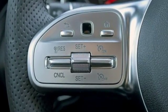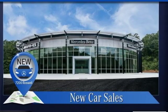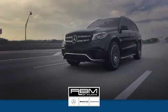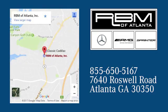Mercedes-Benz keeps setting the standard and driving forward. Stop in for a test drive and make it yours today. At RBM of Atlanta in Sandy Springs, we have the best selection of new and top-quality pre-owned vehicles to choose from. We are conveniently located at 7640 Roswell Road in Atlanta.